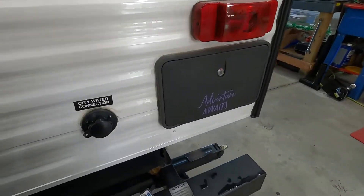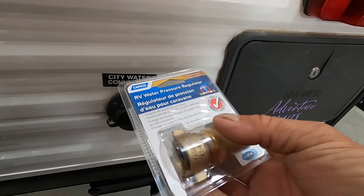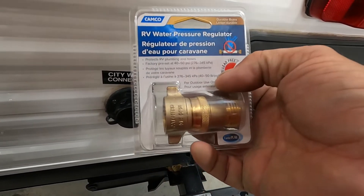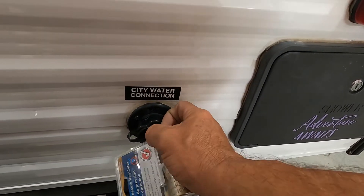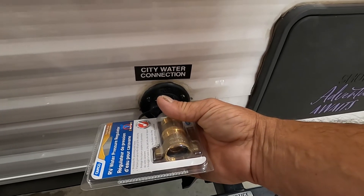Let's hook up our water. At campsites, we're going to hook up to city water. First and foremost, use your water pressure regulator — this reduces the water pressure to 40-to-50 PSI, protecting the lines in your unit. I always use this when hooking up to water because you don't know what the water pressure is at different campsites. Hook that up, then hook up your hose. Don't turn on your hose yet — we've got one more step.